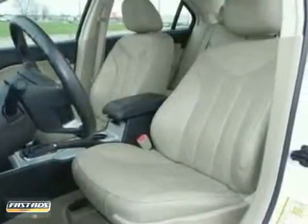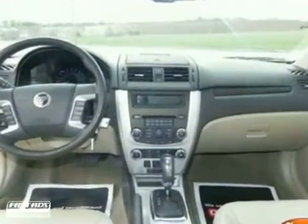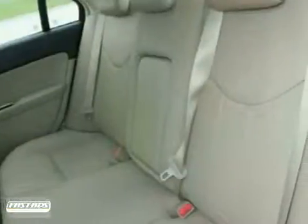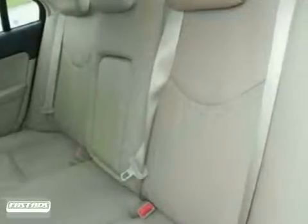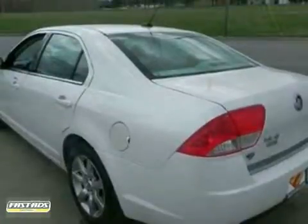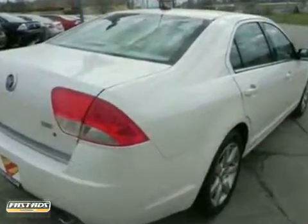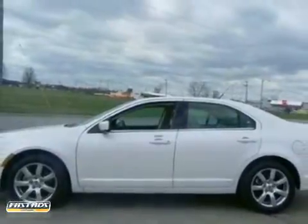This car is nicely equipped with features such as heated leather seats, power moonroof and traction control. It also features a sync voice activated system, keyless entry and multifunction steering wheel. And with Sony premium sound with a CD player and 12 speakers and Sirius satellite radio, it won't be here long.